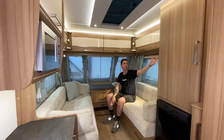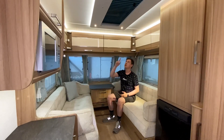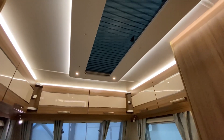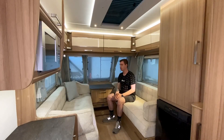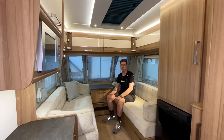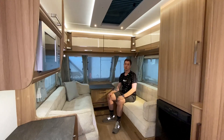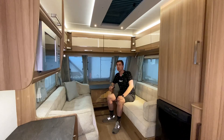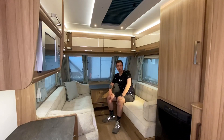Освещение у нас есть по бокам — два плафона над каждым из диванов. По центру большой вытянутый панорамный люк — это фишка именно Lunar'ов. По кругу люка идут также небольшие светильники. В прицепе довольно светло, всё освещение диодное, выглядит стильно. Также есть диодный контур по кругу — носит больше декоративный характер, однако добавляет свет в прицеп.